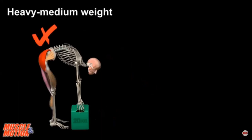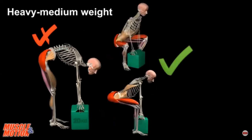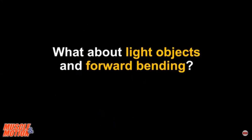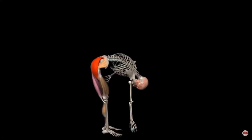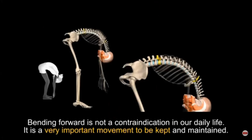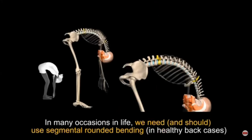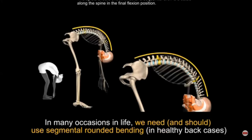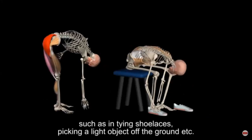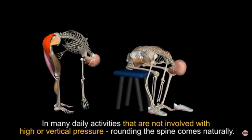On the left we see a movement that is not recommended because it creates ongoing damage to the lower back. On the right we can see careful maintenance of a straight back. For light objects and forward bending — bending forward is not a contraindication in daily life; it is a very important movement to be maintained. In many occasions we need and should use segmental rounded bending in healthy back cases, such as tying shoes or picking a light object off the ground.